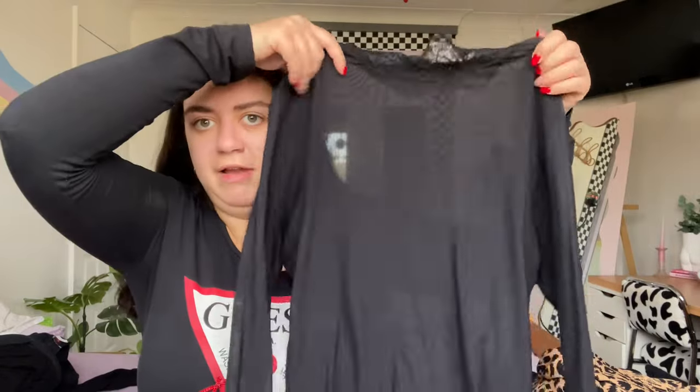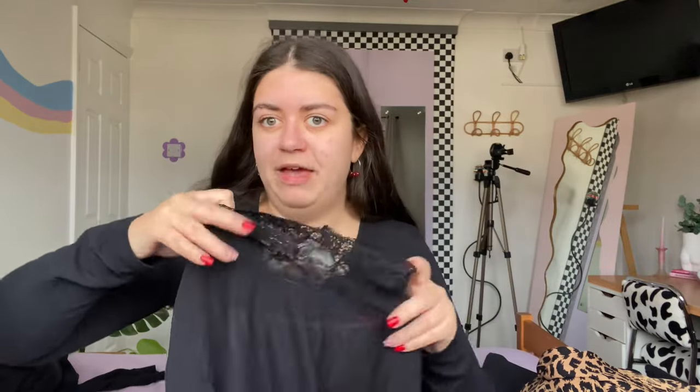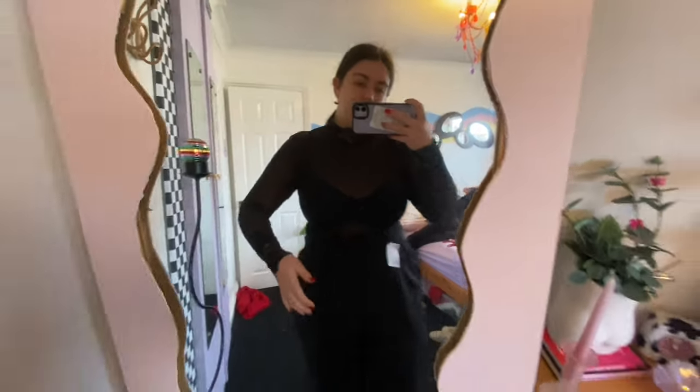I thought it would be really nice to layer stuff on top, or to wear out on a night out with a cute bra underneath. My black maxi skirt, a cute black bra, and this could look really lovely. I also thought I could layer a work shirt over the top of this and just have the lace collar peeking out — it's a way of making a boring outfit look more exciting. I've not really seen much with both mesh and lace together, and I quite like that combination.